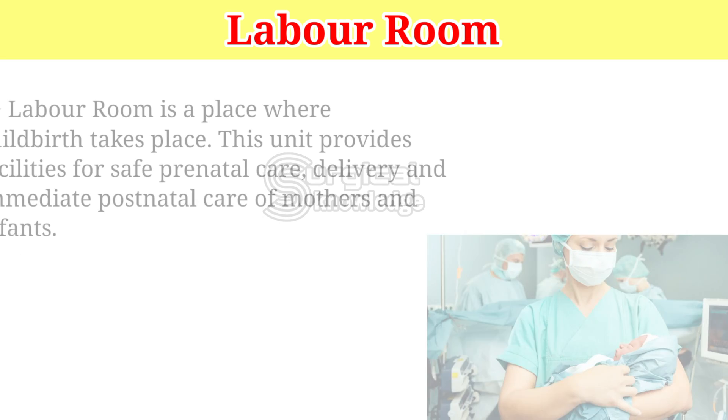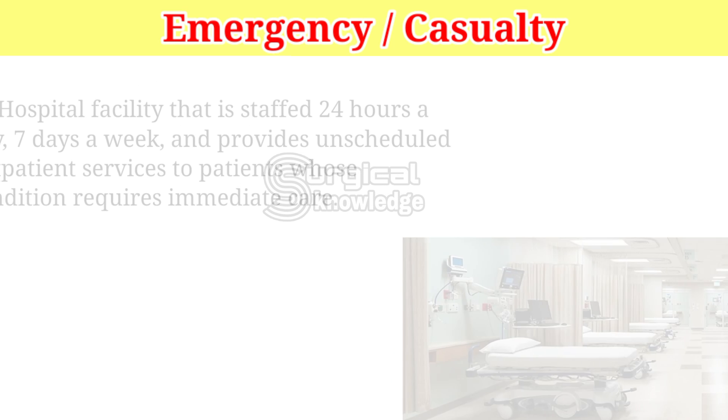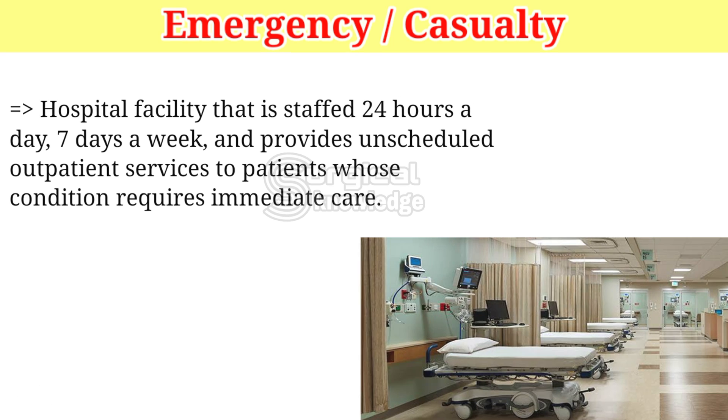Labor Room is a place where childbirth takes place. This unit provides facilities for safe prenatal care, delivery, and immediate postnatal care of mothers and infants. Emergency or casualty is a hospital facility staffed 24 hours a day, 7 days a week, providing unscheduled outpatient services to patients whose condition requires immediate care.